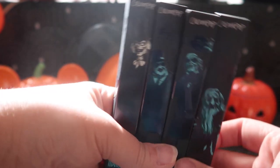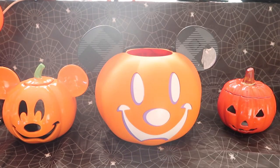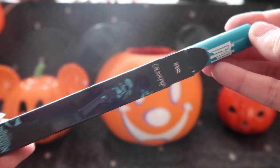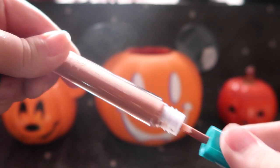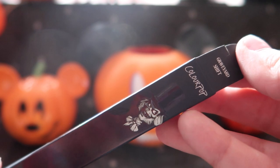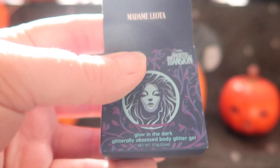Now we get to our lipsticks — all featuring the hitchhiking ghosts and the Hatbox Ghost. First up we have Ghost Gus with the color called 'Hitch a Ride.' Next up we have Ezra, my personal favorite, with the color 'Beware,' which is interesting because it's a much more nude shade, a lot lighter than the other two. Then we have Phineas with 'Summon Spirits.' Finally we have the Hatbox Ghost as our lip gloss — 'Graveyard Shift' is what it's called, and it's a clear lip gloss with no color at all.